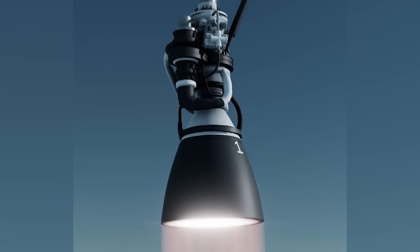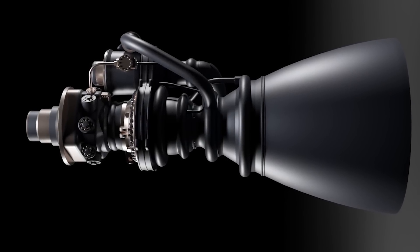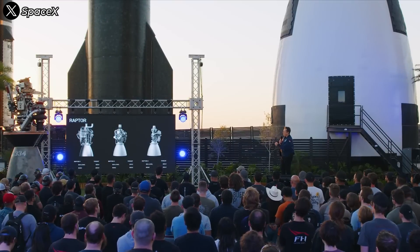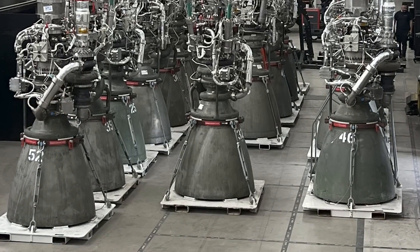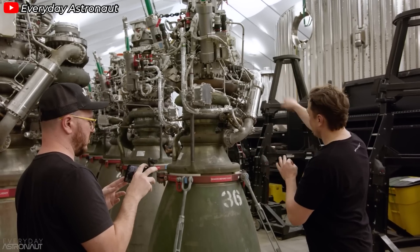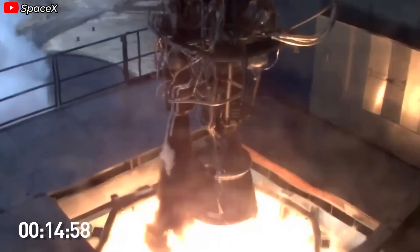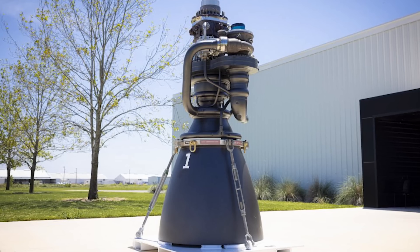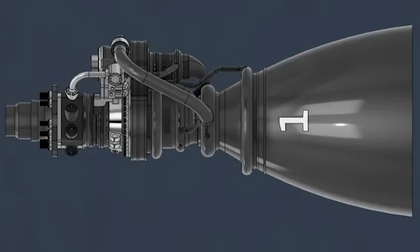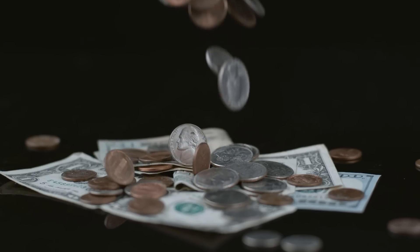After remarkable strides in design optimization over the first three generations, it's hard to imagine how SpaceX might simplify the engine further. But one thing is certain: the cost of building the engine will drop significantly and production speed will increase. Currently, the production cost of a Raptor 2 engine has been optimized down to around $1 million — comparable to a Merlin engine and already an incredible number in the industry. But with improvements in manufacturing processes in Raptor 3 and eventually Raptor 4, the cost could be reduced to around $250,000 for a reusable engine — a truly game-changing price.